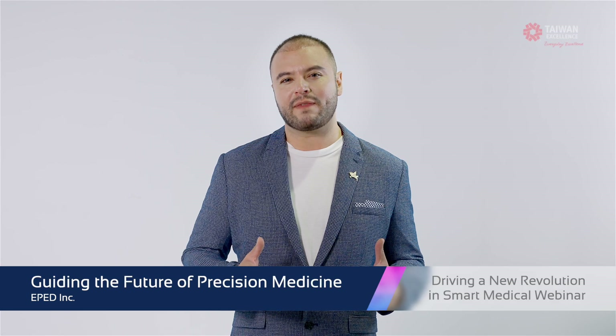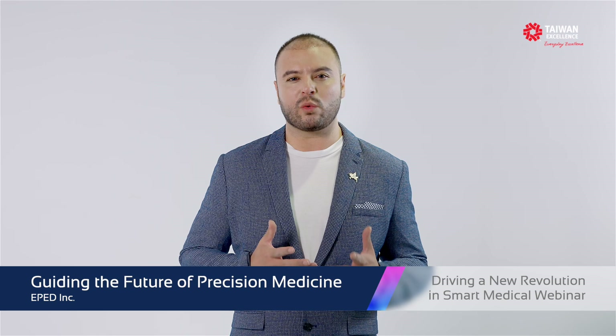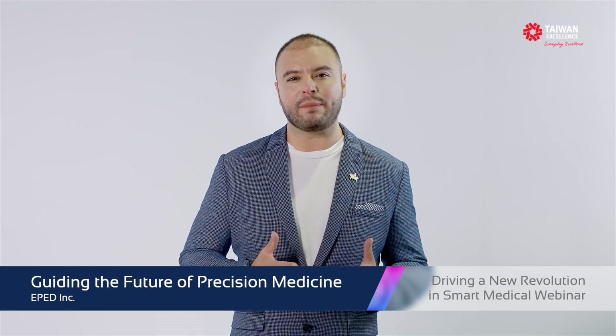For more information about ePED Inc. and our products, contact your local distributor or visit our official website at www.epedmed.com. Thank you for your time and we're looking forward to hearing back from you.